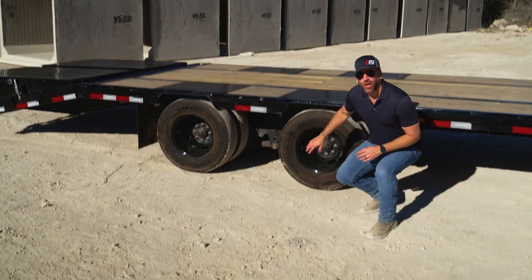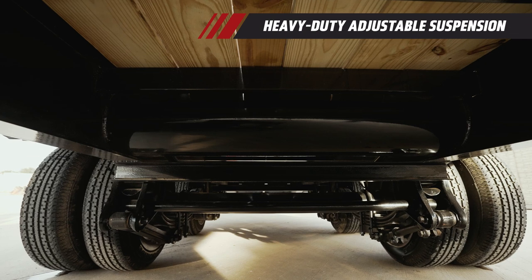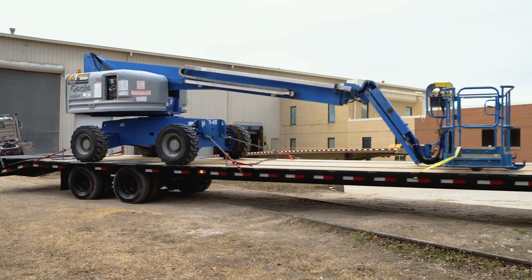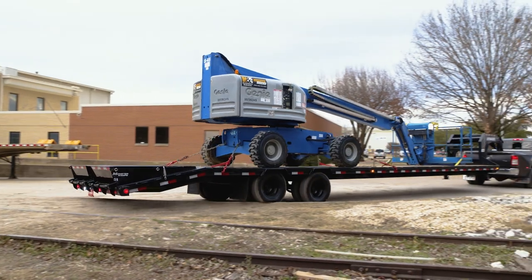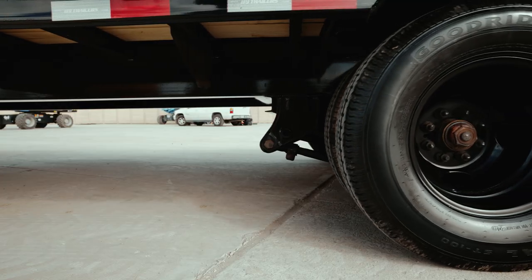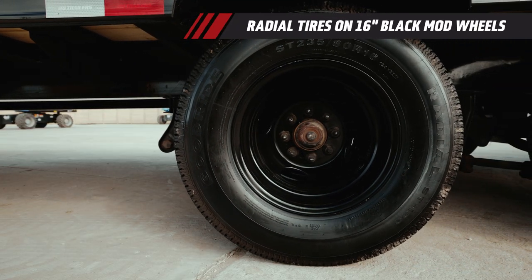We fit the LD standard with a heavy-duty adjustable suspension. Equipped with adjustable trailing rods, this suspension allows you to easily maintain your trailer alignment with less maintenance, which results in maximized hauling efficiency for a smoother and safer tow. To round out our running gear in looks and performance, the LD comes standard with 235-80 R16 radial tires on 16-inch black mod wheels.